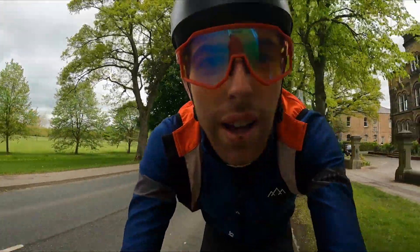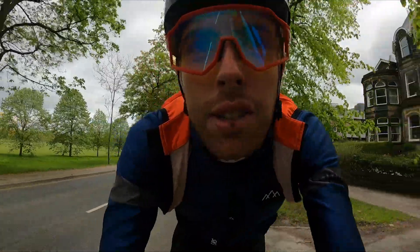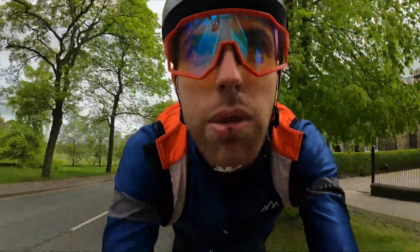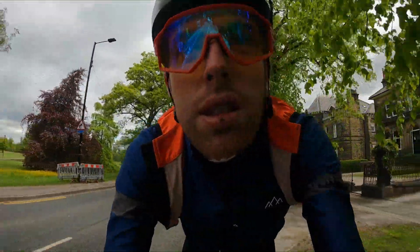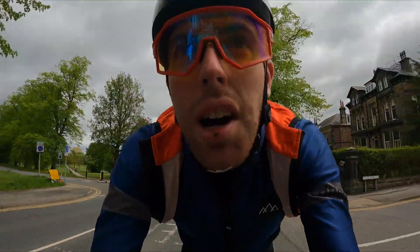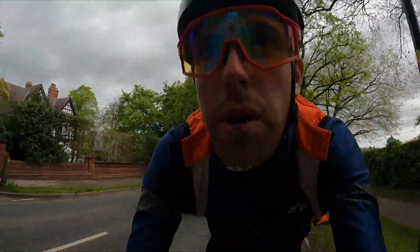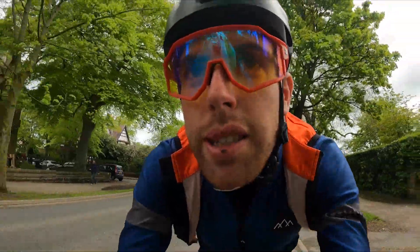Currently we're on Harlow Hill which is the first climb on the circuit. Just back there was the roundabout just after the start-finish area, and yeah, it's definitely a long drag up here. Three percent constant but it kicks up near the top.